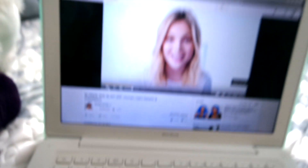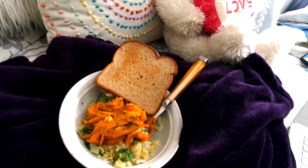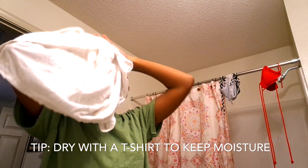So what does your girl do on her wash day? Your girl likes to watch YouTube and eat vegetarian food. On this day I think I was having sweet potatoes, rice, and pasta. Right here I'm just drying my hair after rinsing out the heat conditioner.